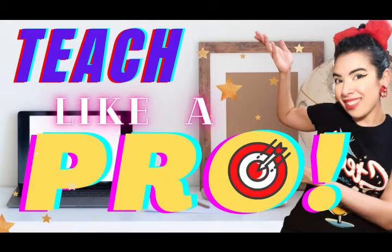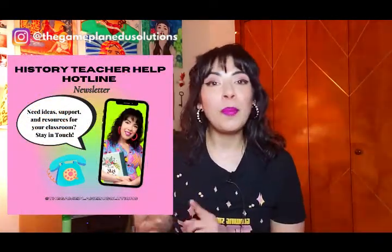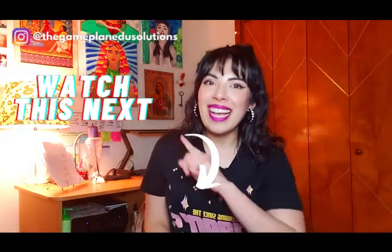If you found this video helpful, allow me to recommend 'Teach Like a Pro' — a video for teachers feeling overwhelmed who want to know what main pillars to concentrate on to improve their overall effectiveness. Don't forget to join our History Teacher Help Hotline newsletter for tips, support, and resources straight to your inbox. I want your success and I'm rooting for you always. Until next time, class dismissed.